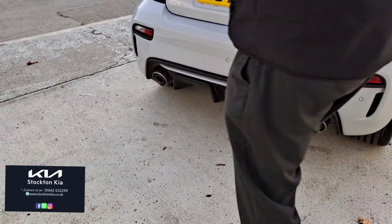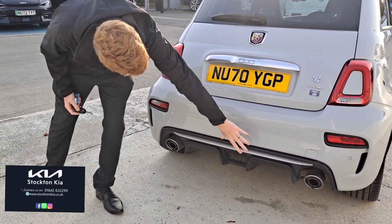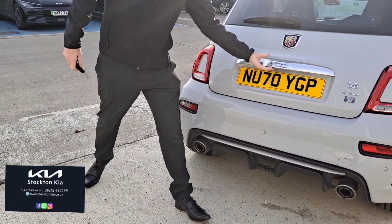Coming around to the back, you've got color-coded parking sensors integrated into that lower section of the bumper, with a nice sporty rear splitter and that twin exhaust design.